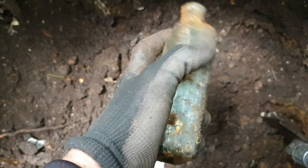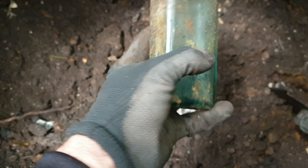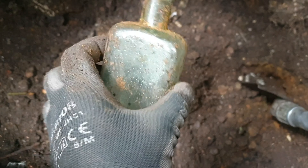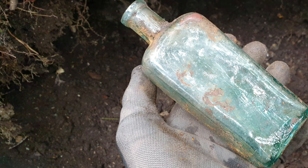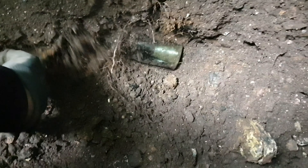Right, another bottle's shown itself. Unfortunately it's a plain one, but it is an old one, so we're on the right track.